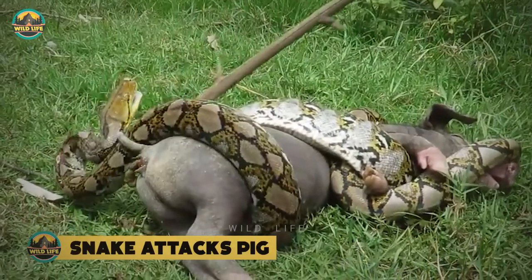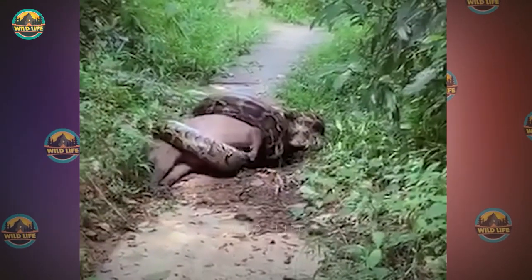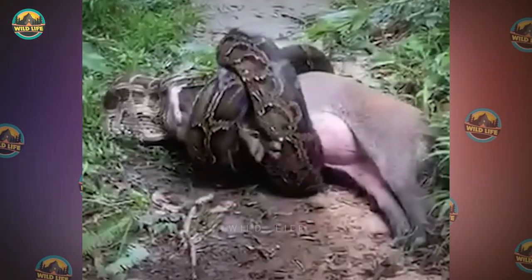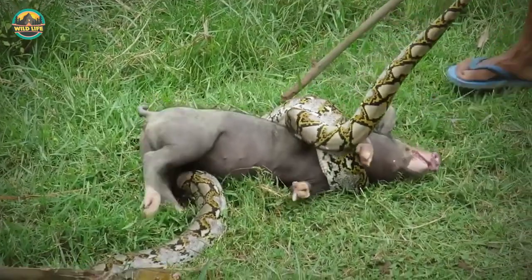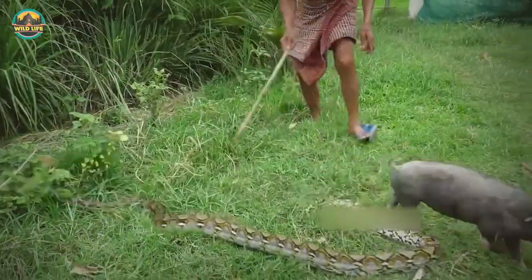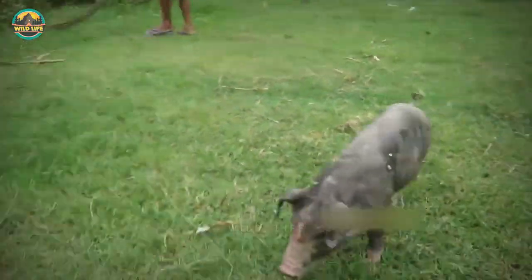Number 14: snake attacks pig. In this video, a huge python ambushes a pig and is seen coiled around the animal to suffocate it to death, already beginning to swallow the pig whole, head first. These men use sticks to free a pig from the grip of an anaconda. The snake is slowly removed and let go while the pig survives. It's obvious these men are experienced and it's not the first time they're doing this.